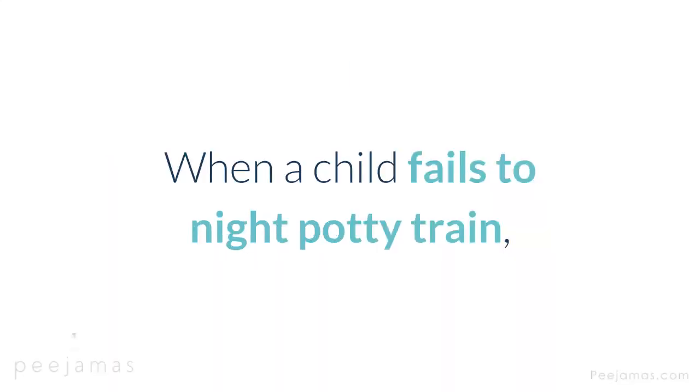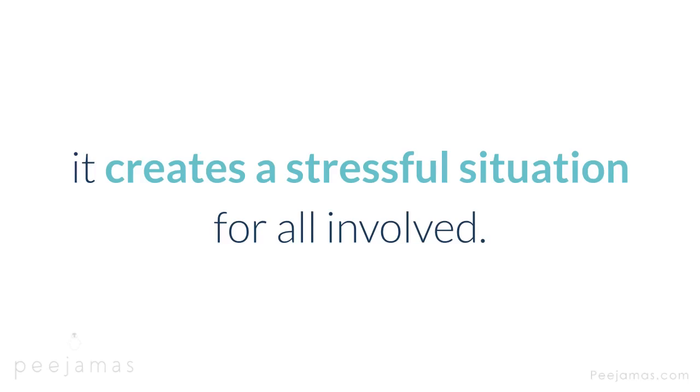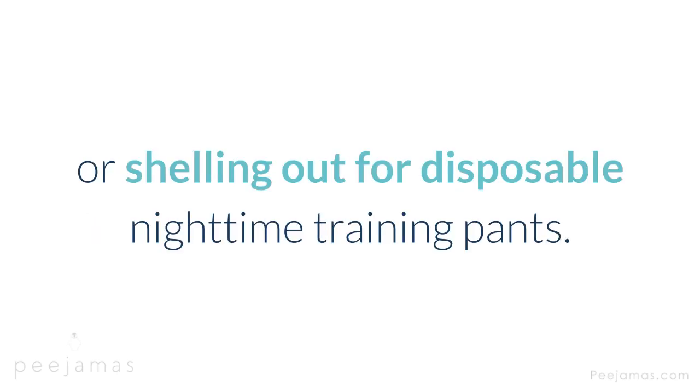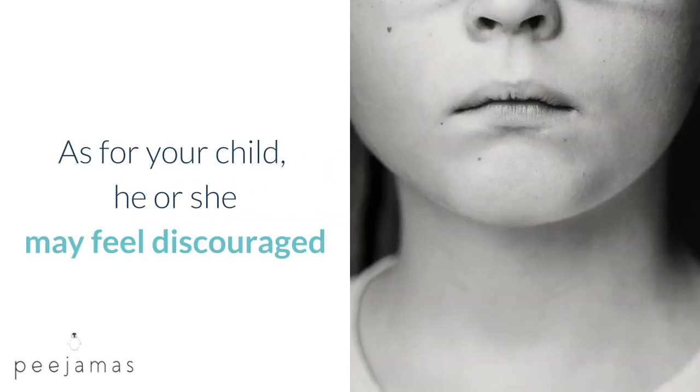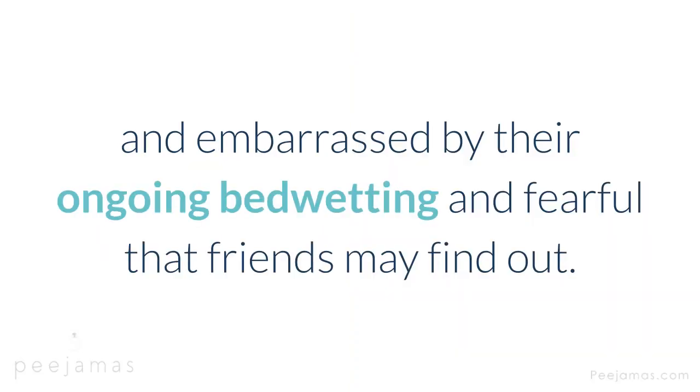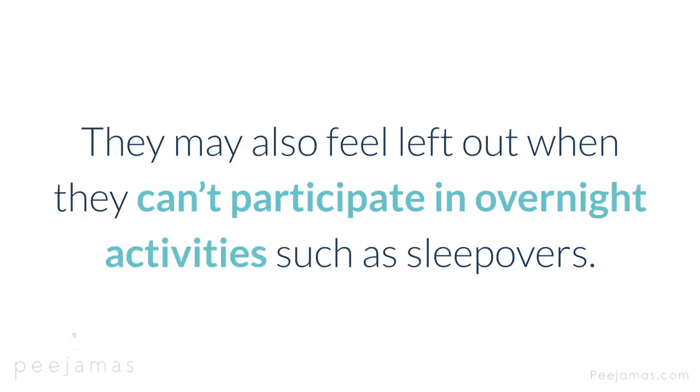When a child fails to night potty train, it creates a stressful situation for all involved. As parents, you are probably tired of changing soiled sheets or shelling out for disposable nighttime training pants. As for your child, he or she may feel discouraged and embarrassed by their ongoing bedwetting and fearful that friends may find out. They may also feel left out when they can't participate in overnight activities such as sleepovers.